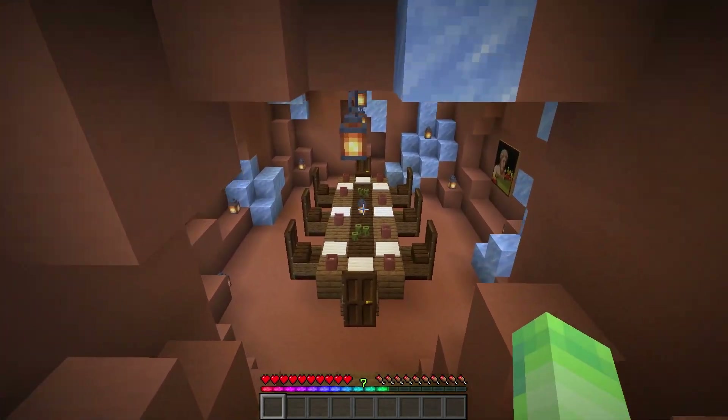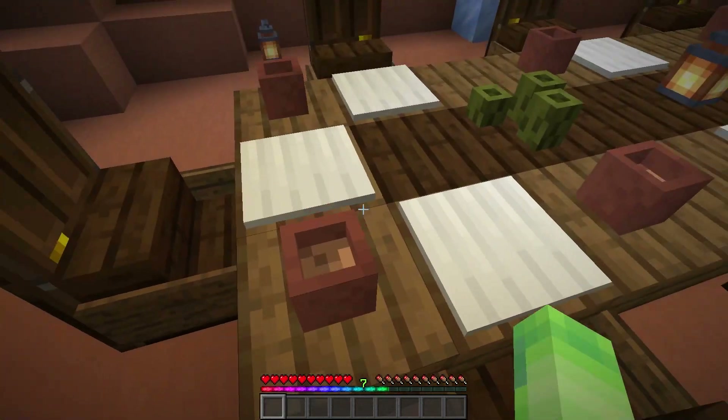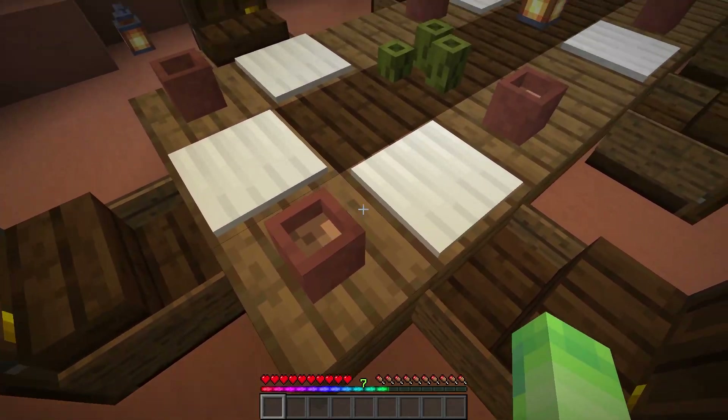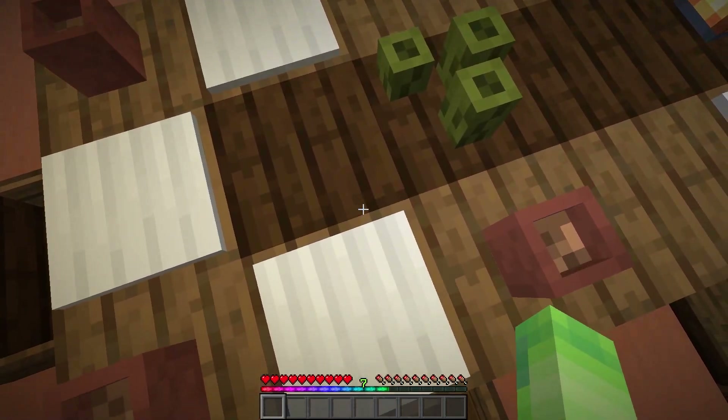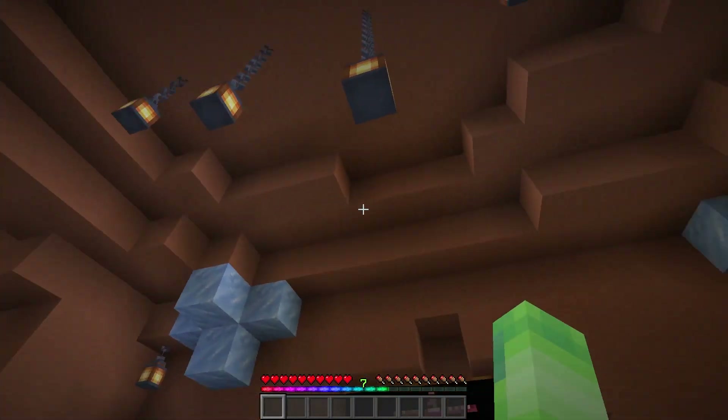And then lastly, we have the dining hall. So if we come around here, I made some cups which are just little flower pots, and then some plates which are iron pressure plates. I think this area came out really cool as well.